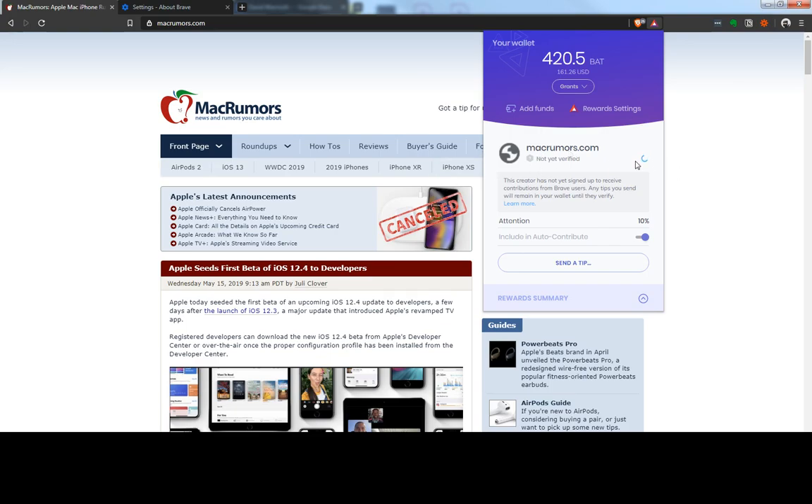You want to click 'check again' here, and what that will do is retrieve a list of the latest verified sites. You let it finish, and once it's finished, if the site was verified, it will show up here as verified.